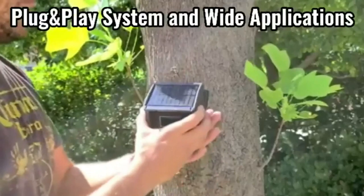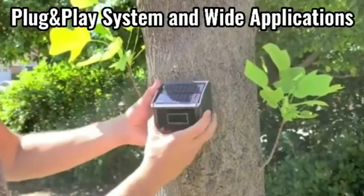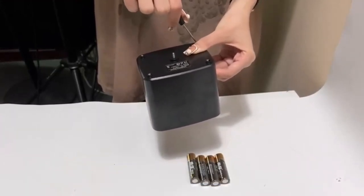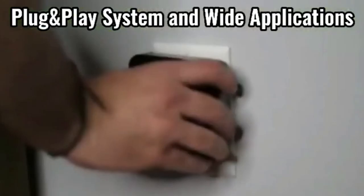Driveway alarms ensure you're notified whenever someone enters your driveway. I've spent countless hours researching and testing products and I'm confident that these 5 products are the cream of the crop. Whether you're looking for the best product or just one that delivers excellent value for your money, I've got you covered.